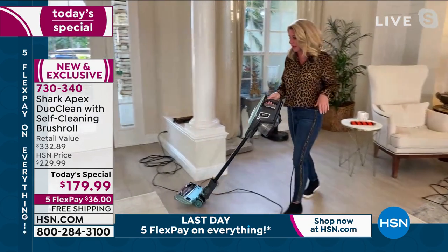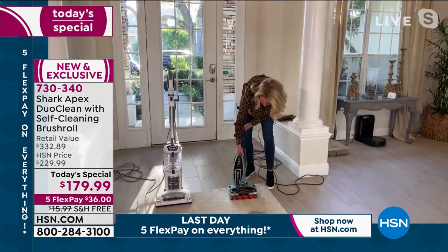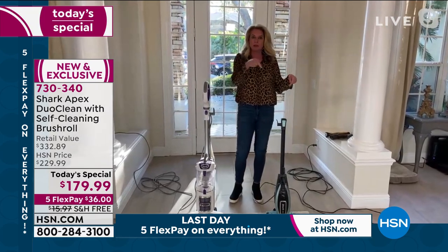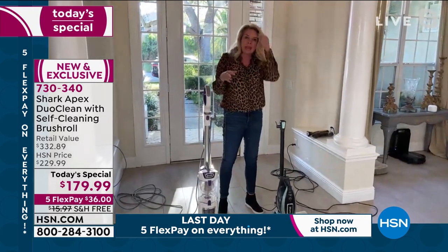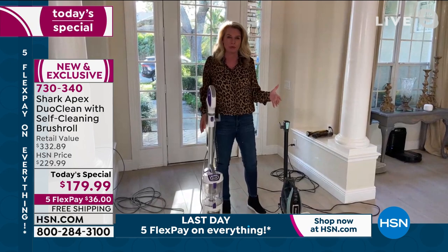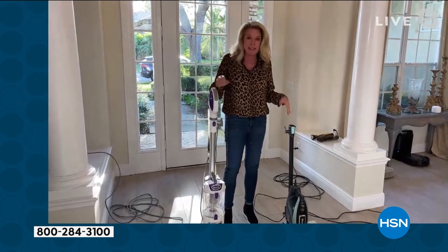Let's break down the technology. Why do you want a self-cleaning brush roll? We've all turned our vacuums over and looked at what the brush roll looks like underneath — it's a hot mess. You've got hair and all that stuff. Imagine every single time you turn this vacuum on, it cleans itself. Let's compare the two and ask yourself: can my vacuum do this? I welcome you to upgrade and get the best of the best — the top of the line. It's the Apex, and we know Apex means pinnacle.